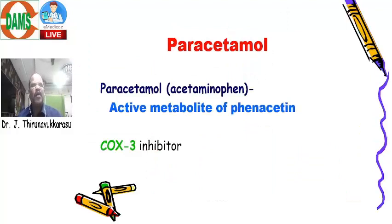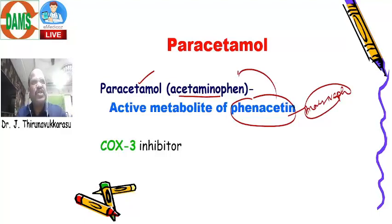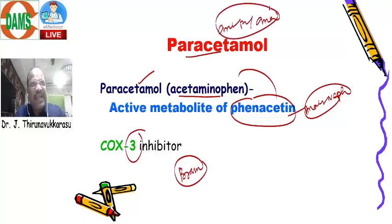Our answer is option D — Acetaminophen. Acetaminophen is nothing but Paracetamol. It is an active metabolite of Phenacetin. Phenacetin causes analgesic nephropathy, so that drug was withdrawn. Whereas its metabolite Paracetamol does not cause nephropathy and is available. Paracetamol is a COX-3 blocker acting on the brain at the hypothalamus level, controlling fever — mainly antipyretic as well as analgesic. It does not have that much anti-inflammatory action. NSAIDs act by inhibiting COX-1 and COX-2, thereby reducing the formation of housekeeping prostaglandin in the kidney. Whereas Paracetamol does not interfere with the housekeeping prostaglandin action in the kidney — it is mainly a COX-3 blocker.